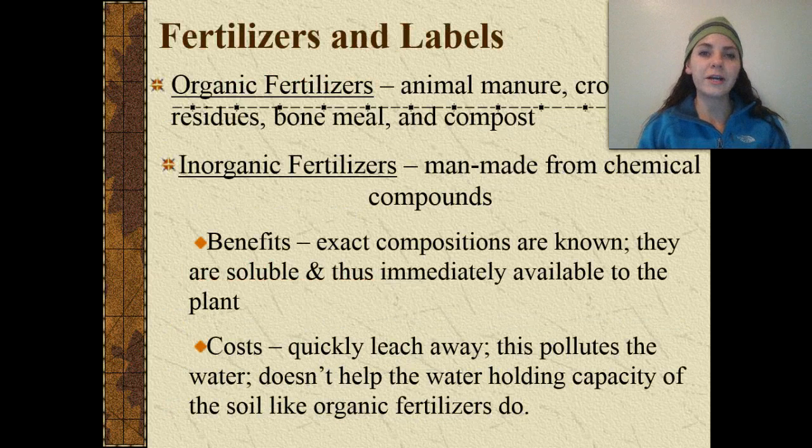We also have different types of fertilizers and labels. We have organic fertilizers and inorganic fertilizers. Organic fertilizers include fertilizers that are composed of animal manure, crop residues, bone meal, as well as compost. Inorganic fertilizers are man-made from different chemical compounds that they've basically combined together.